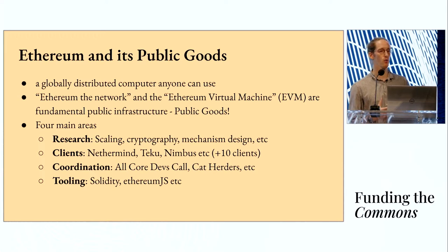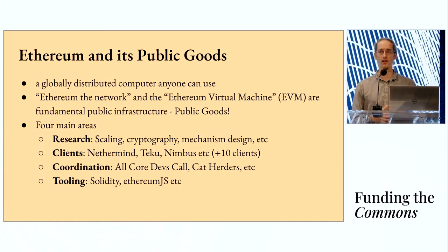We'll start with some broader context about what Ethereum is and what its public goods are. Ethereum is a globally distributed computer that anyone can use — it's a blockchain. The Ethereum network and the EVM, the Ethereum Virtual Machine, are really fundamental public infrastructure for the people that use it: sending transactions, deploying smart contracts, building companies. Anybody who's building on top of Ethereum counts on it as an important public good.